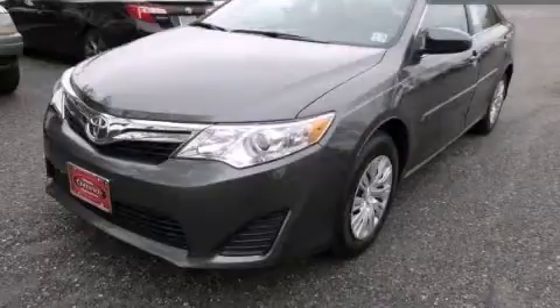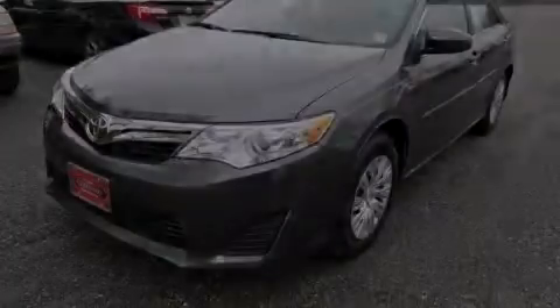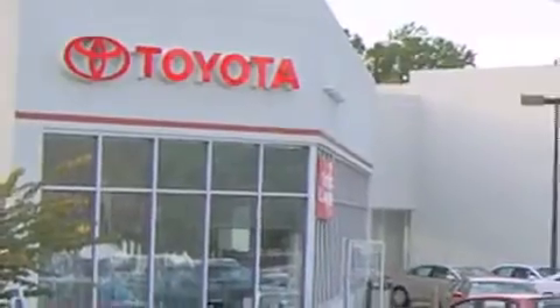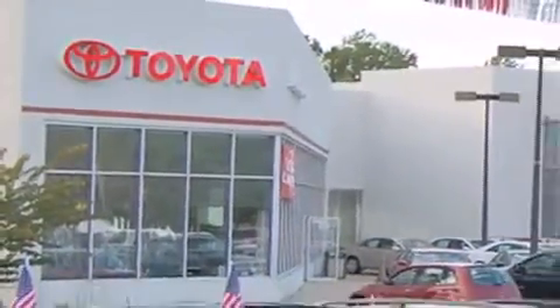Please call us today for more information on this great vehicle. DCH Freehold Toyota is located at 4268 Route 9 South in Freehold. We are proud to be one of the premier dealerships in the area for new and certified Toyota cars, trucks, and SUVs.